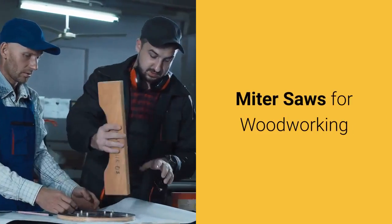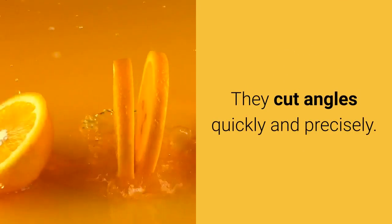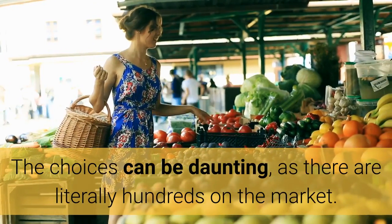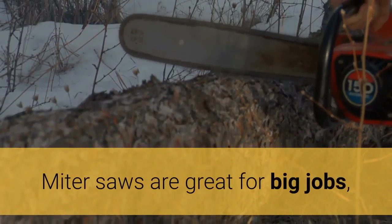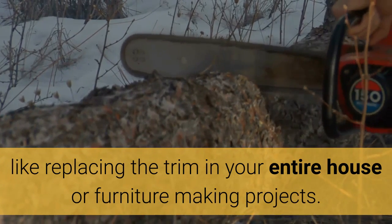Miter saws are an important piece of equipment when working with wood. They cut angles quickly and precisely. The choices can be daunting, as there are literally hundreds on the market. Reading reviews is a good source of information when narrowing down your options. Miter saws are great for big jobs, like replacing the trim in your entire house or furniture making projects.